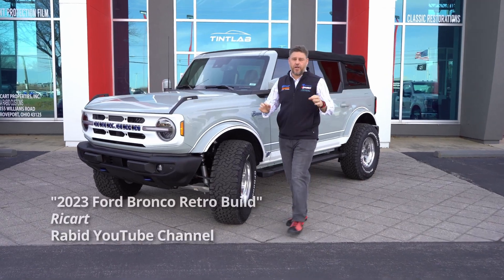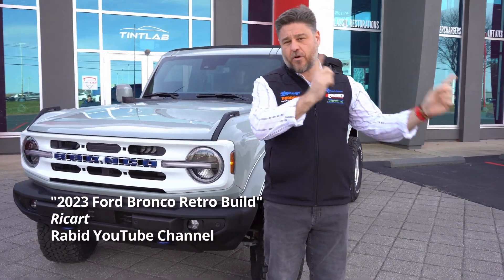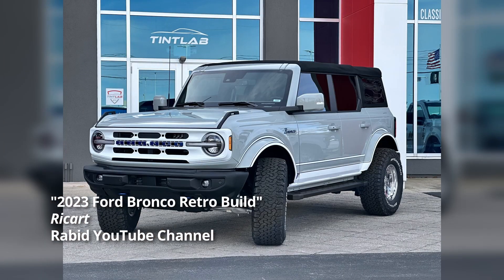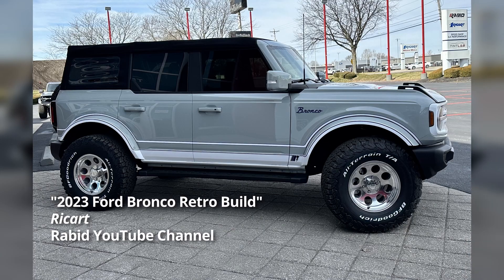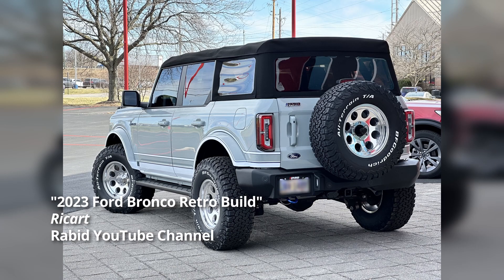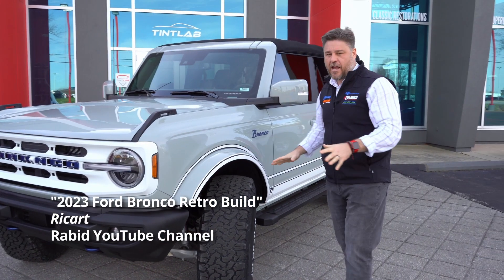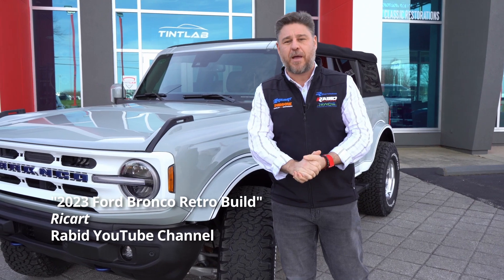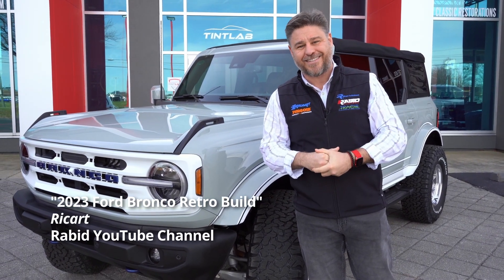Hey, it's Rick. I got a really cool Bronco here to show you, but before I show you, take a look at what it looked like before. This is a Bronco Outer Banks — does not have the Sasquatch package, cactus gray paint — and my good friend Kevin brought it over to Rabid Customs to let us do some fun, functional, great-looking work. This is the retro package with the graphics and everything else. I don't know as much about it as Brandon does, so let's kick it over to Raptor Ridge and see what Brandon has to say.